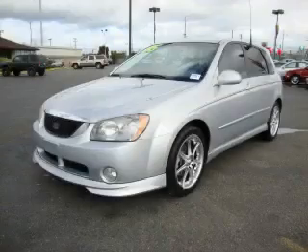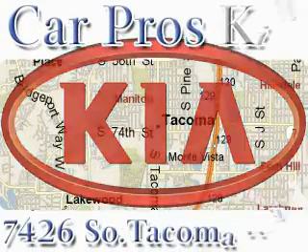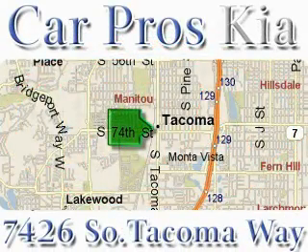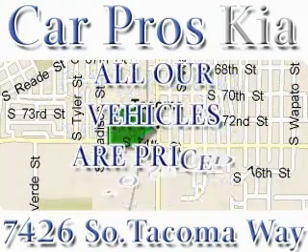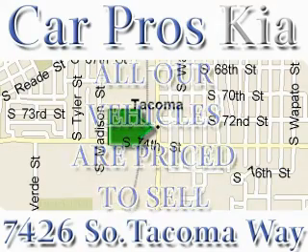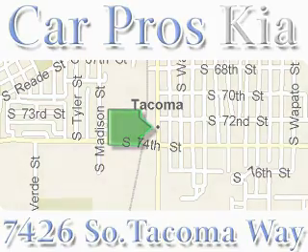This car won't last long at this price. Call and arrange a test drive now. We have the widest variety and largest inventory on South Tacoma Way with over 400 vehicles in stock. All of our vehicles are priced to sell. Come and see why we sell more used cars than any other dealer. We are located at 7426 South Tacoma Way in Tacoma.